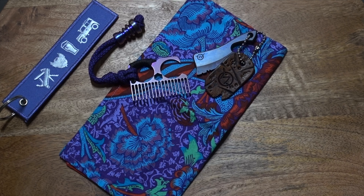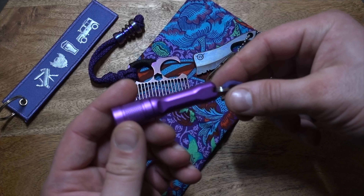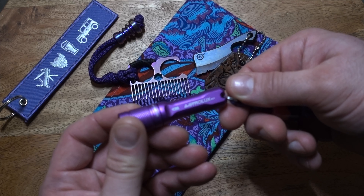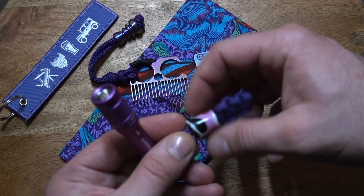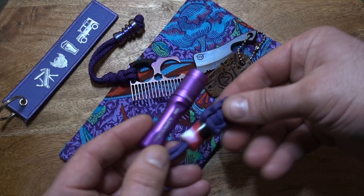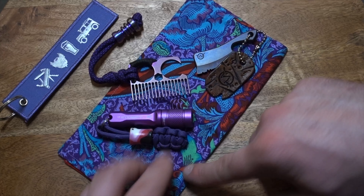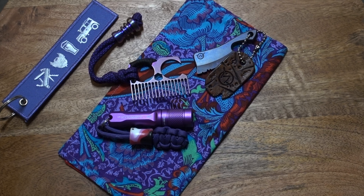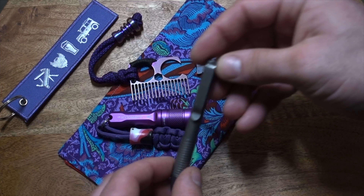Moving to the front right-hand pocket, I have an Astrolux purple light with a pinky camo bead from Roland's Metal Works. Disclaimer: that light is actually my eight-year-old daughter's — and that's what got people triggered on Reddit, but that's fine.